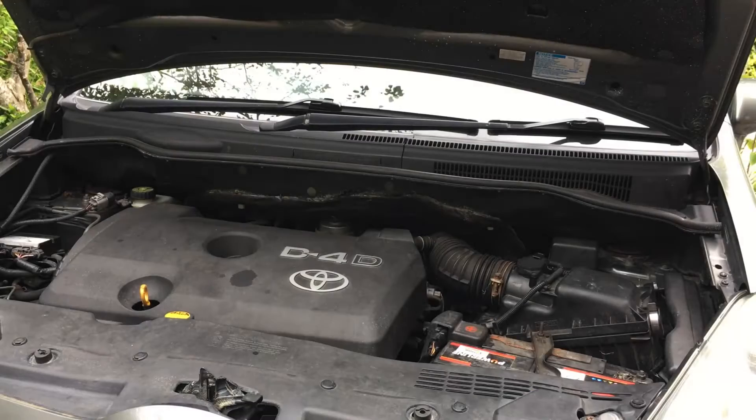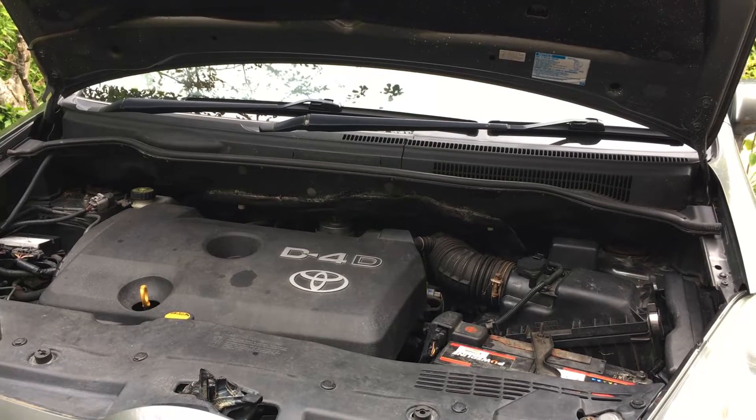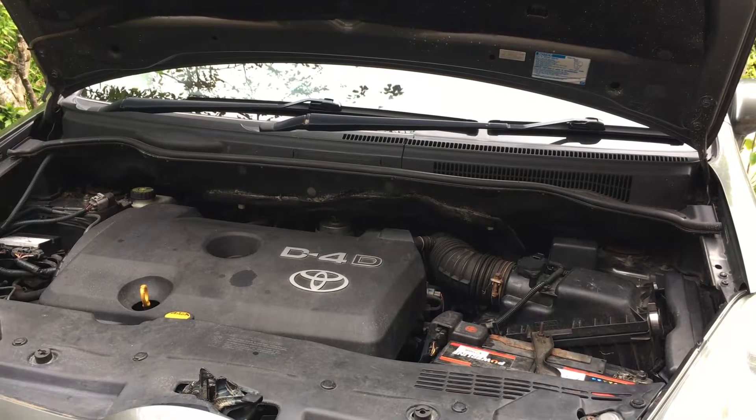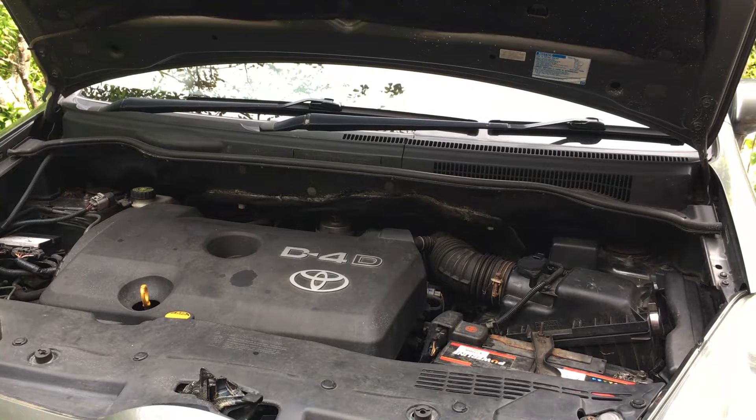It didn't sound great coming out the back. It always did start, and once that first initial start had been done the car would start fine for the rest of the day. It would simply be an issue if it had been left overnight. When it was colder temperatures this could become worse - it could happen even if the car had just been left for half a day. There wasn't really a specific time frame, but it would not start well once the engine had been left cold.